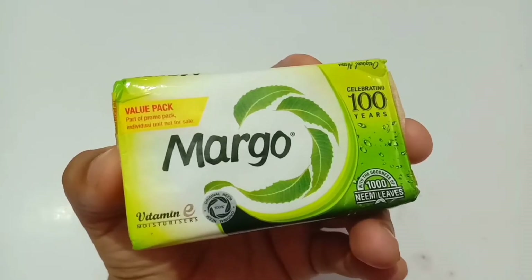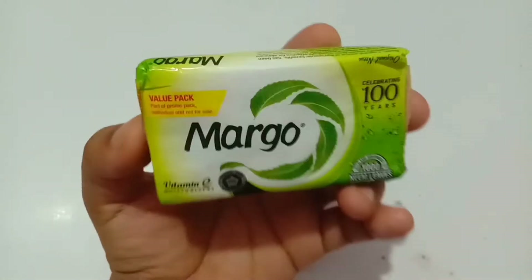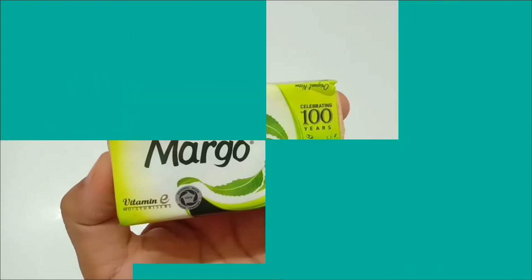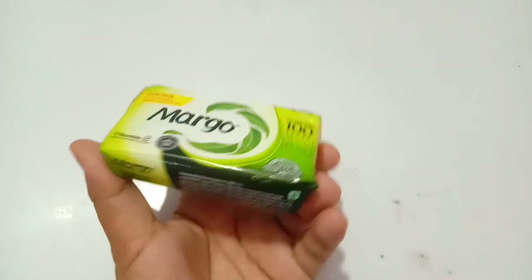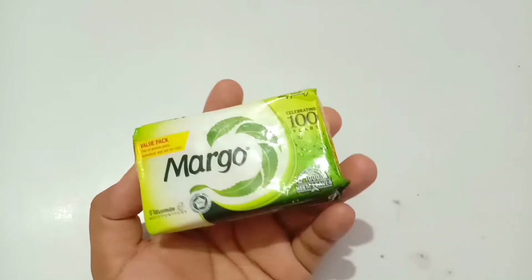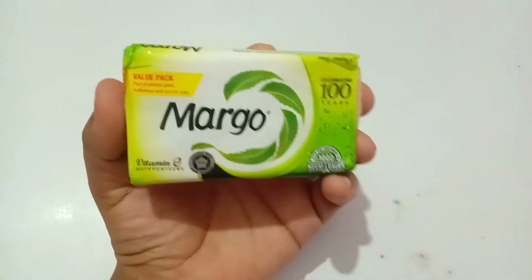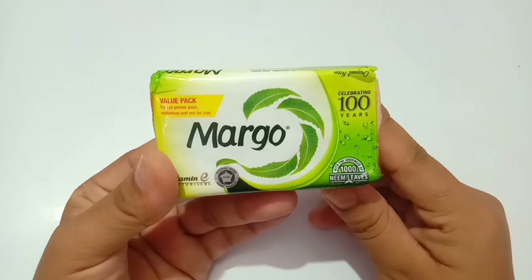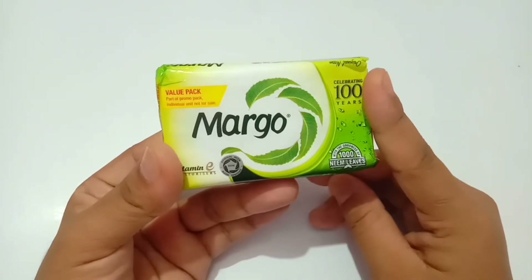Overall, this soap can be used for your face especially if you have problems of pimples, acne, and other skin diseases, because it's a medicinal soap. You can also use it as a regular bathing soap. If you're looking for a pocket-friendly face cleansing soap, you might get amazing results from it. It can be used by all — men or women — and is especially great during summers.